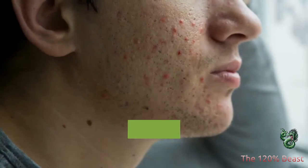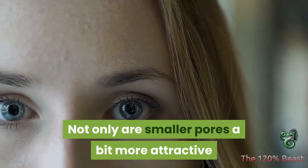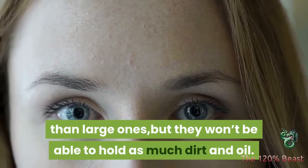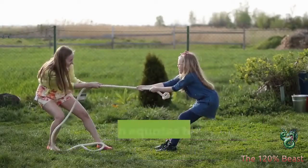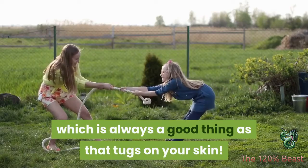The same properties that tackle acne can also reduce the size of your pores. Not only are smaller pores a bit more attractive than large ones, but they won't be able to hold as much dirt and oil, which equates to less scrubbing of your face, which is always a good thing as that tugs on your skin.